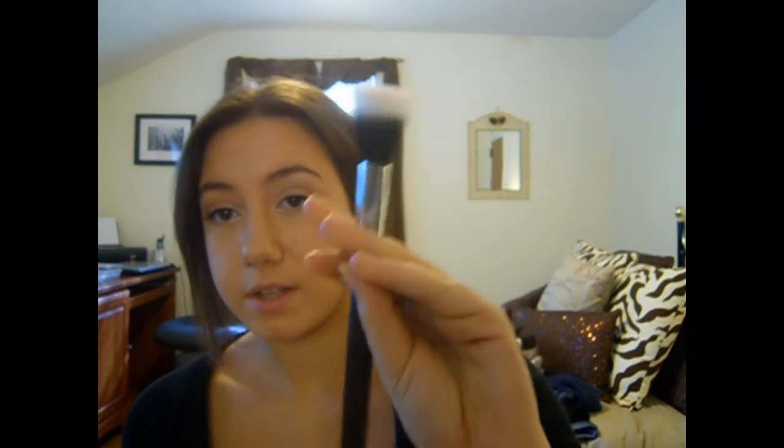My best shadow stamp ever. This is the Sigma SS 188 brush — it's sort of smaller than the 187. It's a lot smaller and it's a stippling brush. I basically use it to stipple on blush. I really like it — awesome brush.